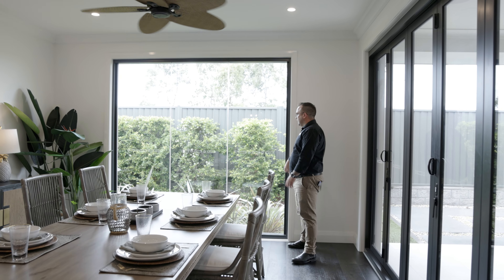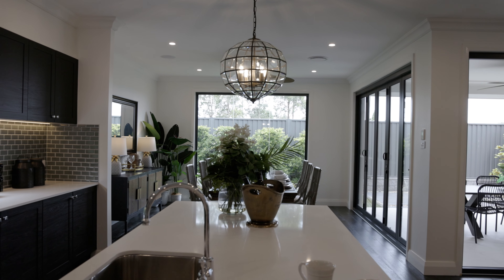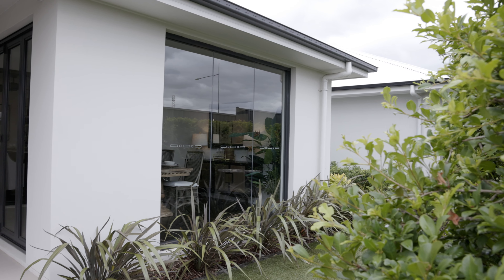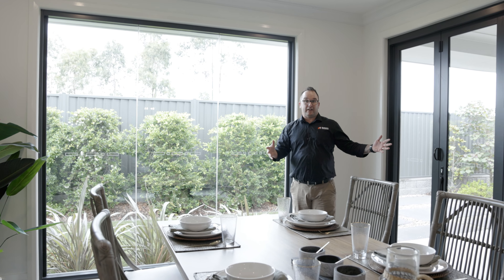Here we have our large silicon joint 180-degree fixed window. What this does is it allows for unobstructed views into your backyard or whatever area you want to look out at, maximizing that daylight into the living areas.